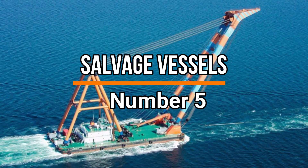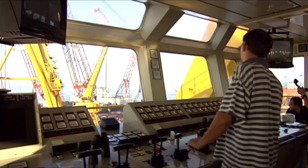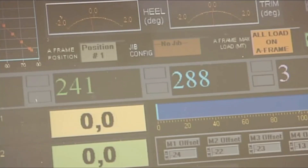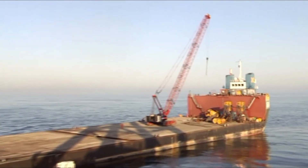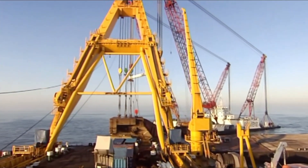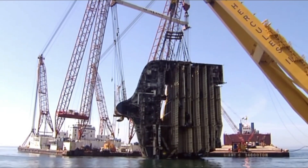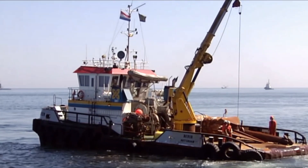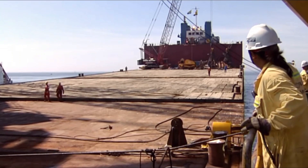Number 5: Salvage Vessels. Salvage vessels come in at number 5. They are special ships designed to retrieve sunken ships and their cargo from the ocean floor. Equipped with advanced technologies like underwater cameras, cranes, and divers, these vessels can locate wrecks, assess their condition, and execute recovery operations. The process involves careful planning, as well as adherence to environmental and safety regulations. These vessels play a vital role in recovering historical artifacts and preventing potential environmental hazards caused by shipwrecks.